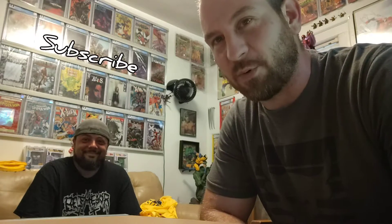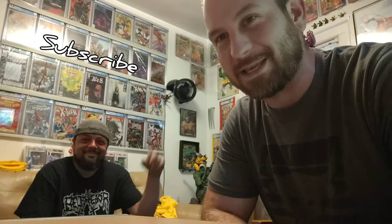Hey guys, Marino's Collectibles here. And finally, I got my board. Dan from the Comic City here with an unboxing. What's going on?